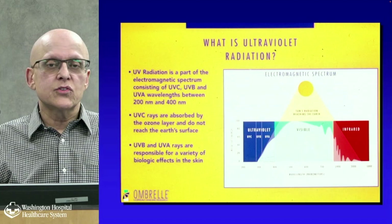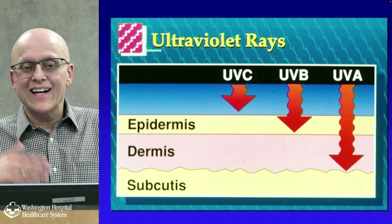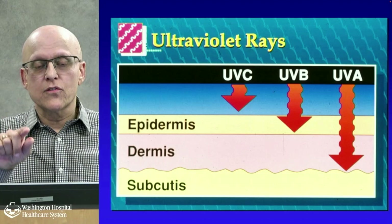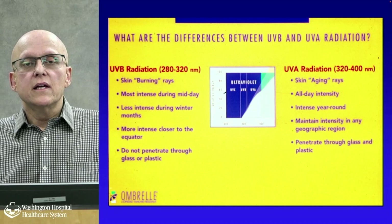UVB and UVA are the critical ones — UVC never hits your skin, UVB goes to the first layer, and UVA goes deeper. UVB radiation has a certain wavelength; it's the skin-burning rays, most intense during midday, less intense during winter months, more intense closer to the equator, and does not penetrate through glass or plastic.